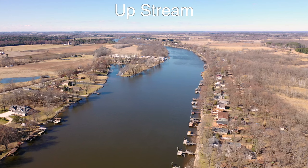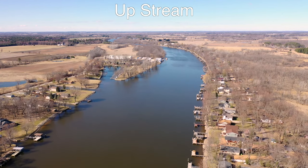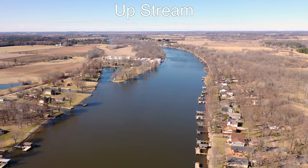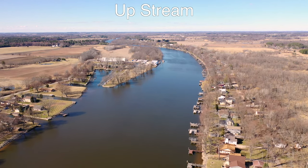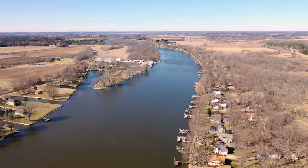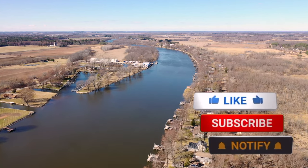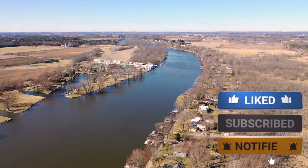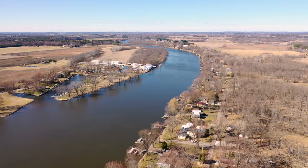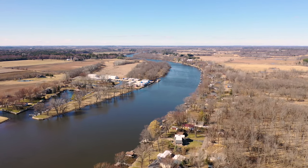This whole drone flight — the flight time, the drive time, the editing — probably takes about two hours to get out to you guys, so this is a lot of effort on my part. All I'm asking for in return is a thumbs up on YouTube and a subscription to the channel. Thank you for watching everybody — get out there, do some fishing, and enjoy your time in the outdoors. Tight lines everyone, enjoy spring.